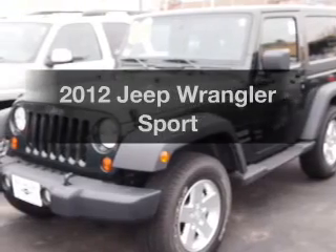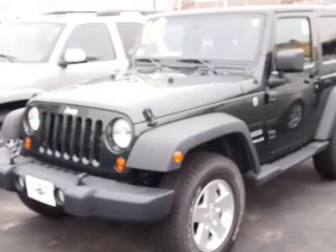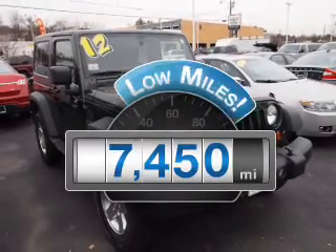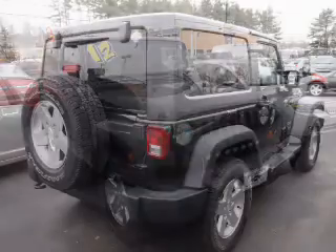Get noticed in this 2012 Jeep Wrangler. If you're looking for a first-rate auto, this one could be yours today. With low miles, this automobile will take you far and get you where you want to go.